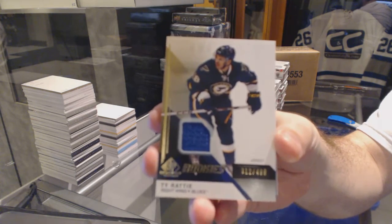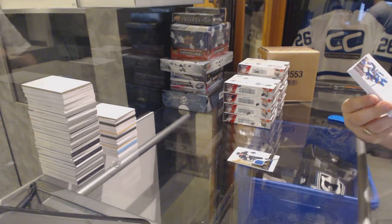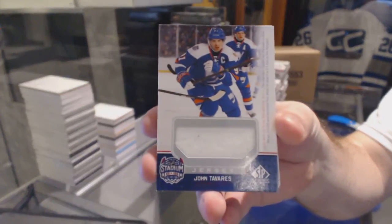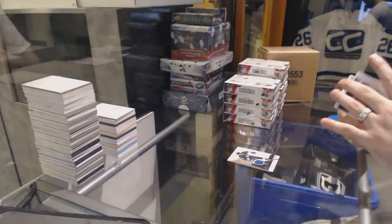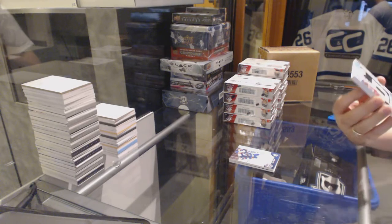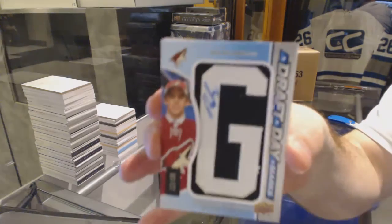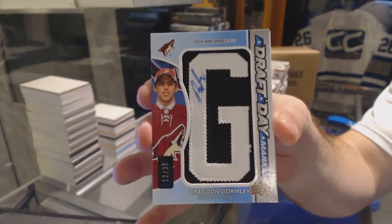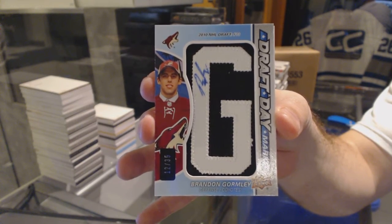For the Islanders Stadium Series Jersey, John Tavares. For the Arizona Coyotes, number to 35, draft day marks autograph, Brandon Gormley.